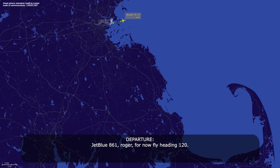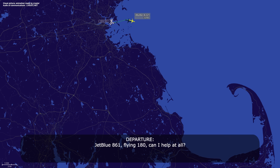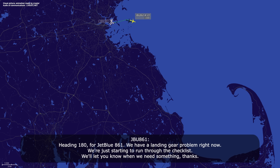JetBlue 861, roger. For now, heading 120. Right, 120, JetBlue 861. JetBlue 861, heading 180, can I help at all? Heading 180, JetBlue 861.